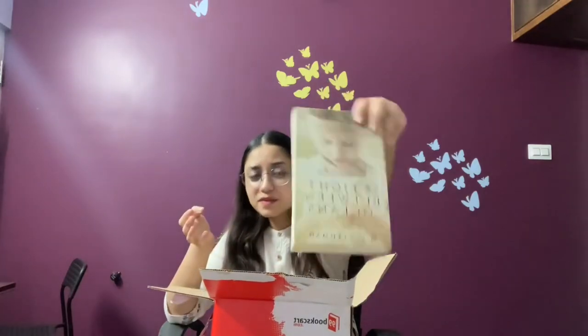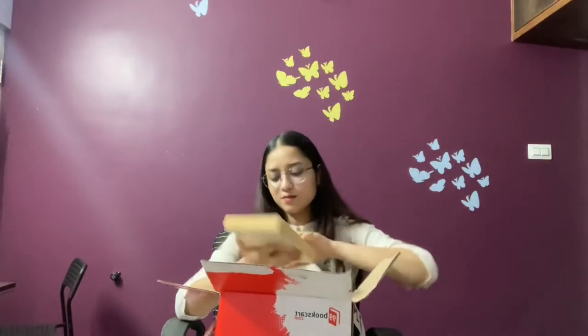Book number four is Looking for Alaska — I just got it, I don't know, I was always going to read this book. The fifth book is The Light Between Oceans by M.L. Stedman. A lot of people think the cover is pretty but I really did not like the cover all that much.